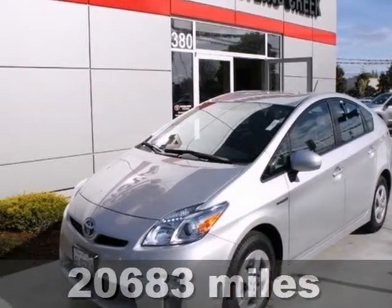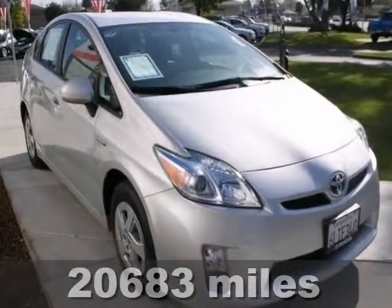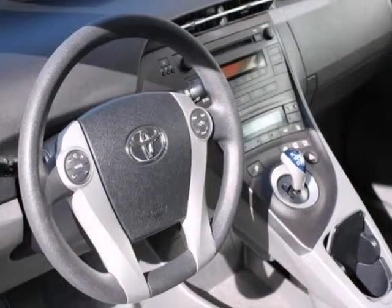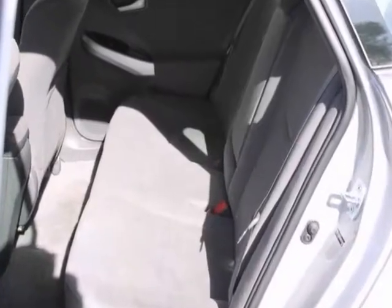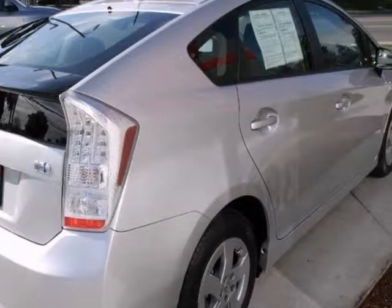Here is a certified 2010 Toyota Prius 2. This hybrid vehicle has a lot to offer, starting with automatic headlights, heated mirrors, and a CD player. Plus, you will also find steering wheel audio controls, multiple airbags, and keyless start.